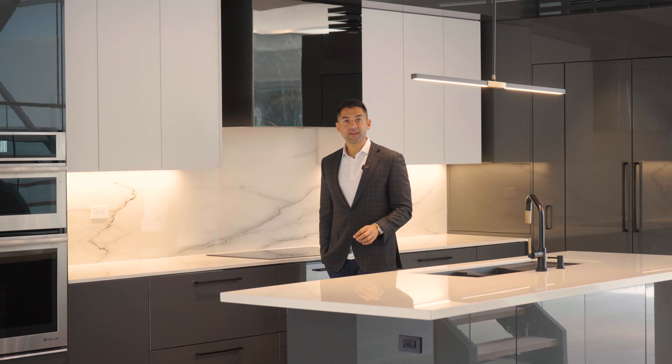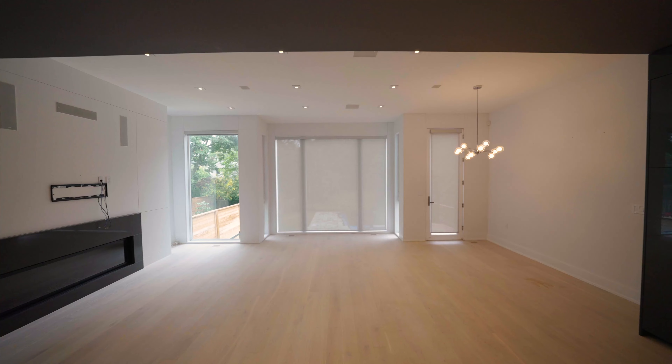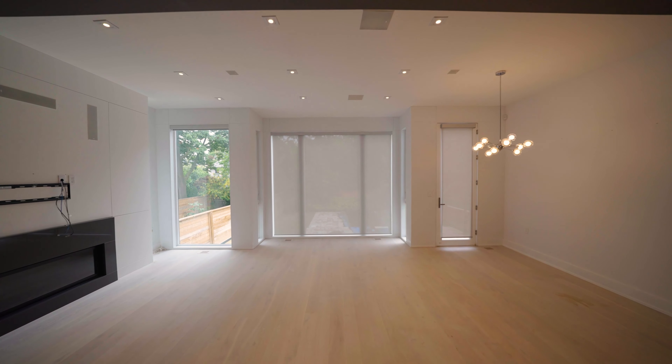One of my favorite features of a contemporary home are the floor-to-ceiling windows that allow in a ton of natural light. Now this home has got state-of-the-art features including an EV charger, heated floors, a heated driveway, and a smart home system. I hope you enjoy the tour.